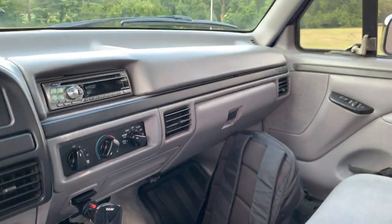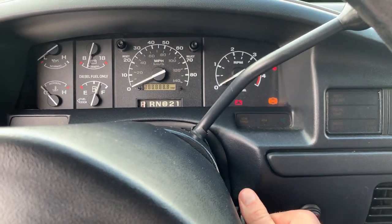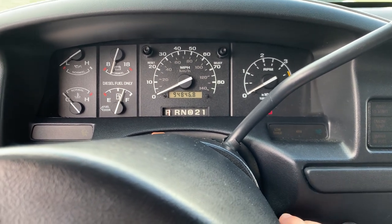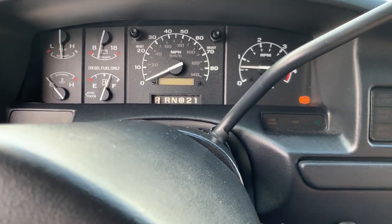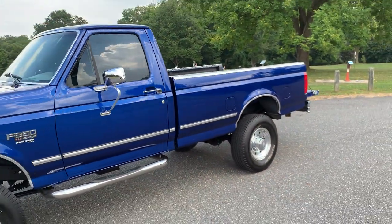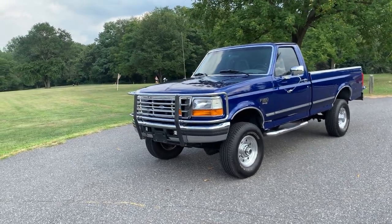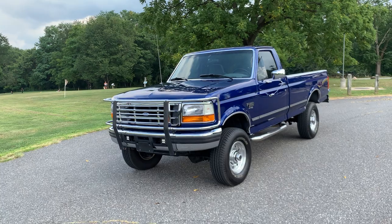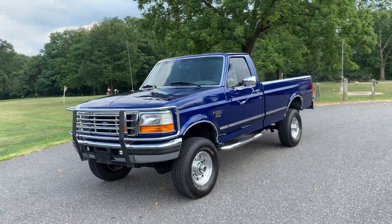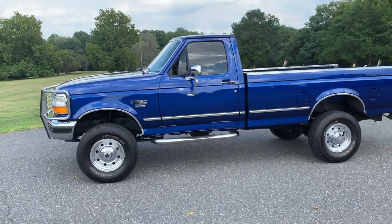Everything that's been done to this truck has been done in the last month to get it ready for sale. We'll start it here for you so you can hear it. Thanks for watching — if you have any questions, feel free to hit the contact seller button. I'll be around to answer any questions. If you want to come check out the truck, it's about 30 minutes outside of Philly and I'd be more than happy to take someone for a test drive or just come look at it.